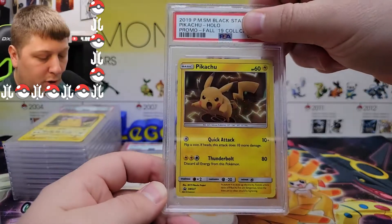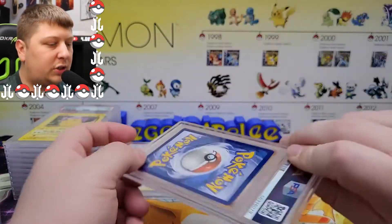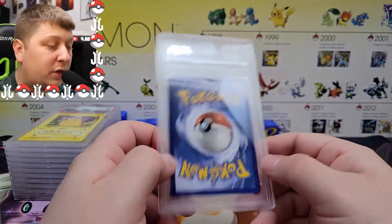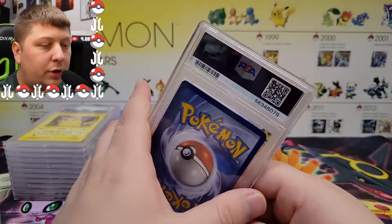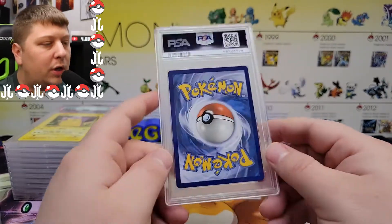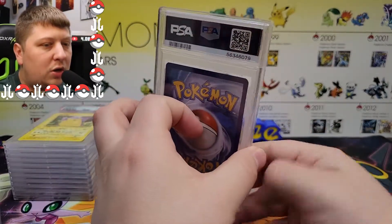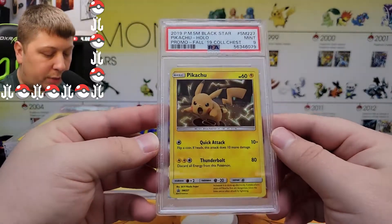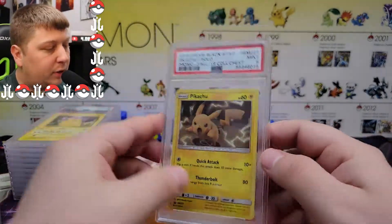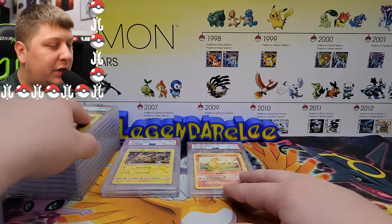Next one: a Pikachu promo from the Mewtwo Strikes Back Collector's Chest. In part one of this return I revealed the Mewtwo and Charizard grades, so definitely go check that out. I'm going to say this one gets a nine — yep. Those things are incredibly hard to grade just because of how poorly they were put in there, and getting them out is like doing surgery trying not to damage them.